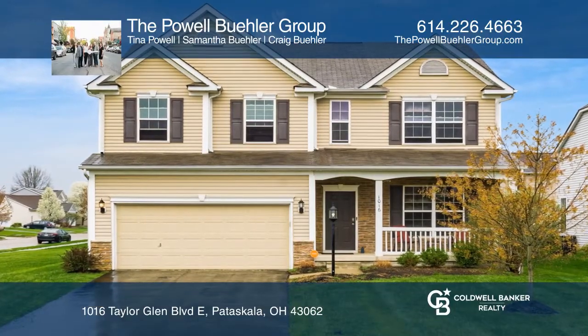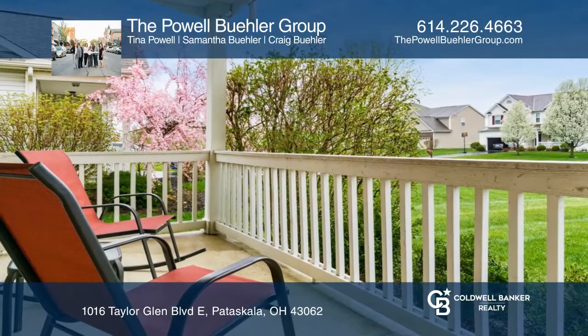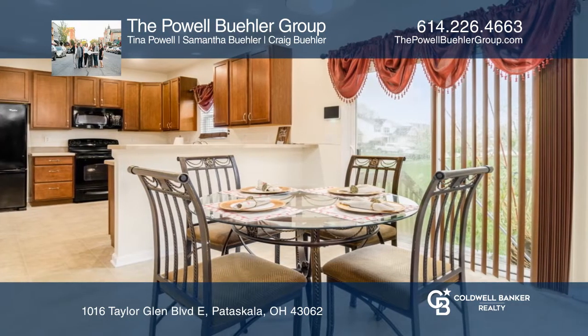This rare four-bedroom in Taylor Glen is located near the park. Relax on your full front porch. The spacious great room includes a gas log fireplace. The kitchen has lots of counter space and a walk-in pantry.